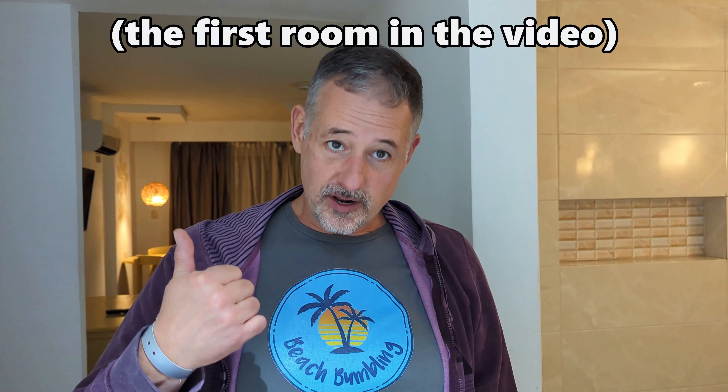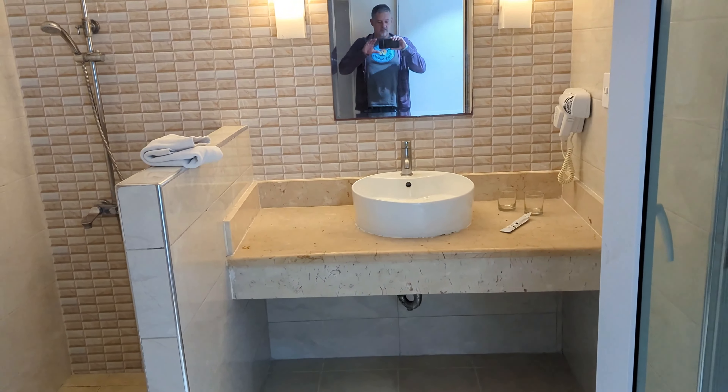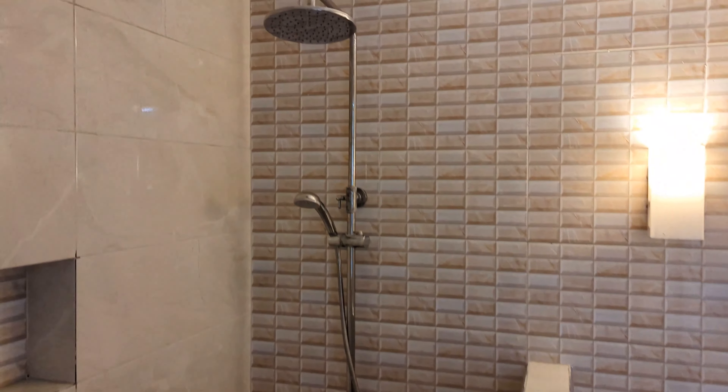We originally had the Diamond Club room — we still have our bracelets because we paid for that and you get extra things for it. But we hate the ground floor, so we asked to be moved. Unfortunately they couldn't accommodate us in the Diamond Club, so we've got a normal room now. This is what the Diamond Club looks like — they're pretty much the same, and this one smells a little musky.